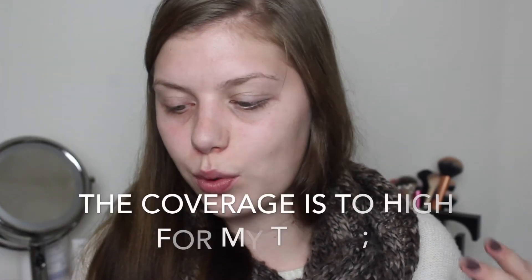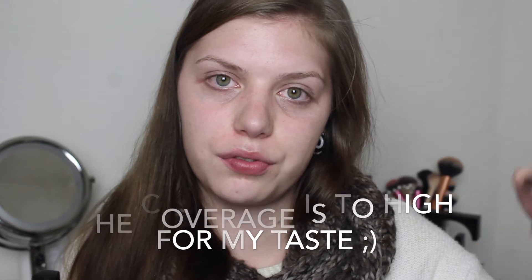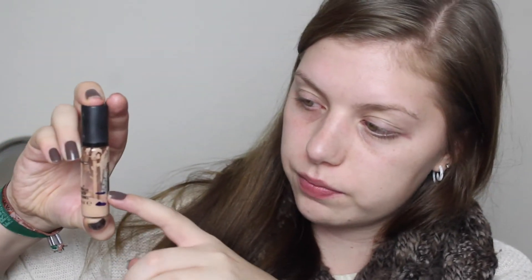Then we have my MAC Studio Fix Fluid Foundation — I was here at the intro and now I'm down to here. I'm actually quite surprised I've used that much because this is extremely pigmented; for my taste it's more of a full coverage foundation and I like medium coverage. I have mixed that with the MAC Pro Longwear Concealer, and I was here in the intro and now I'm down to here. I've mixed those two with the Body Shop Lightning Shade Adjusting Drops into a little container, and I'm using that amount in one week.